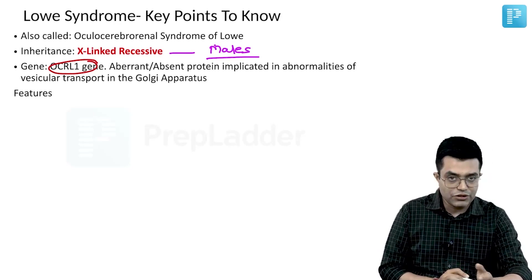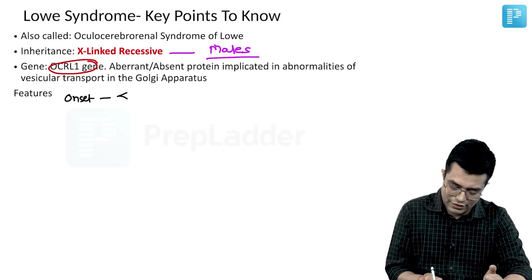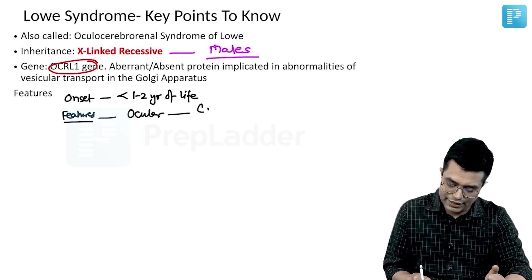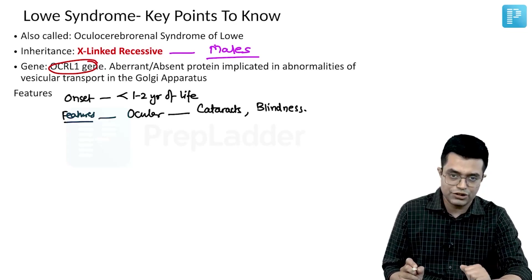The age of onset is within the first one to two years of life. Ocular features are in the form of cataracts, which can progress to blindness. Cataract removal will be needed in childhood.